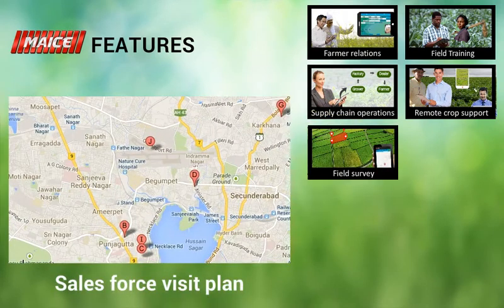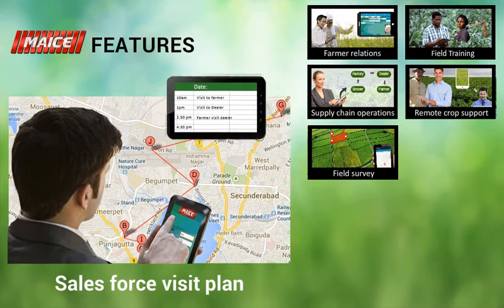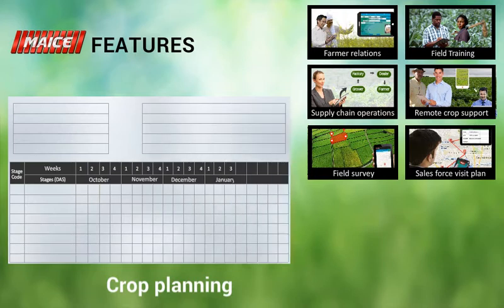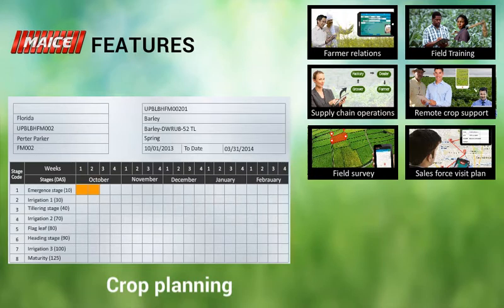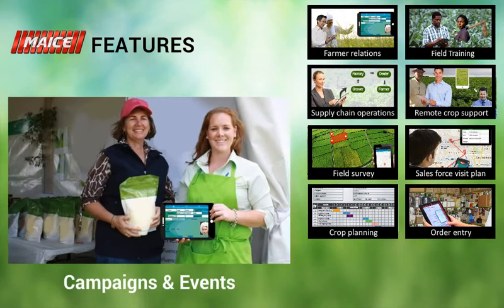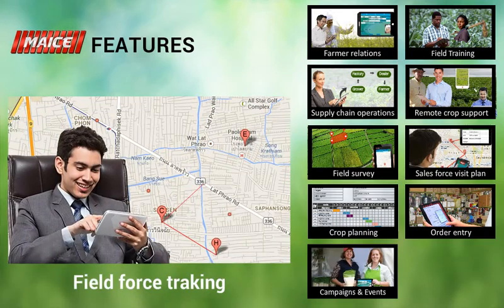Drive the company's field force and plan their activities from a corporate location. Improve efficiency and develop grower loyalty with complete crop planning. Take orders for products and services from the field. Plan product promotion campaigns and business development activities. Track field force movements every day.